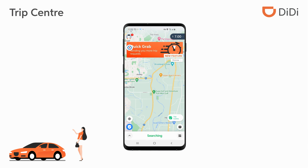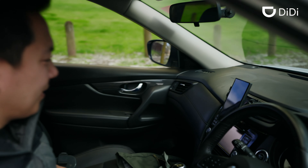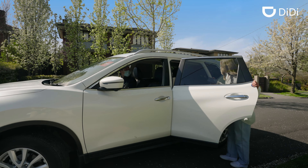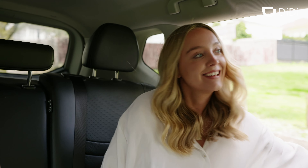So if you're looking for an extra fare or two, or maybe just want to head across town, open the DD Driver app and click on TripCenter for great fares and good times.